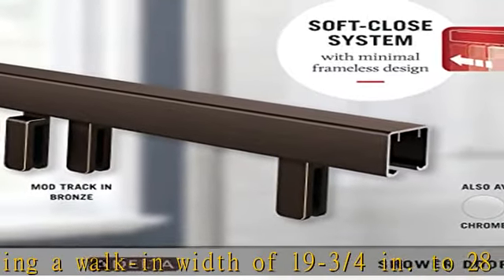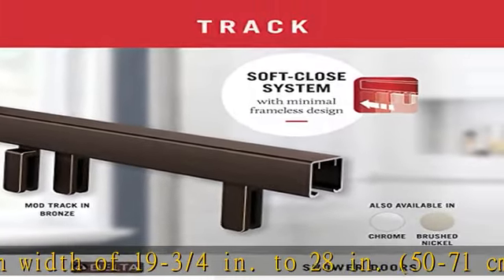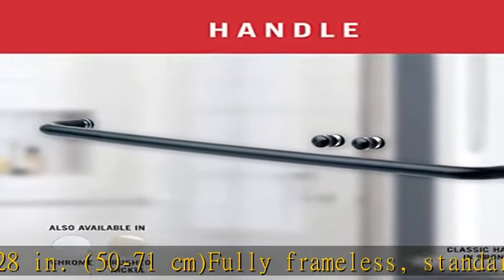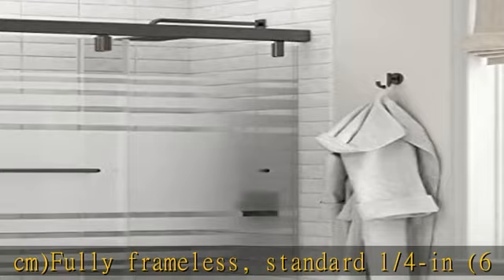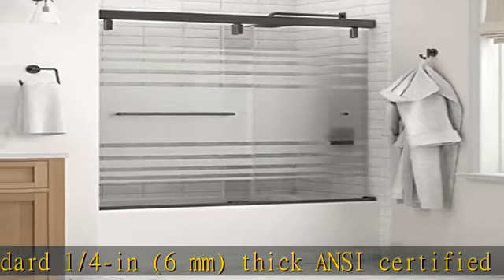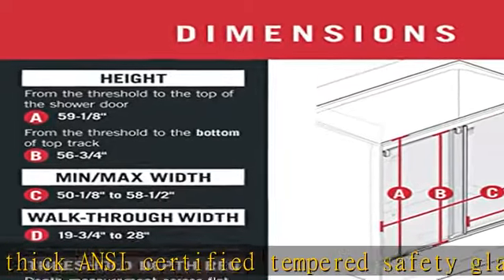Fully frameless, standard 1/4 inch (6 millimeter) thick ANSI certified tempered safety glass shower panels provide the illusion of more space and a cleaner, more open look.